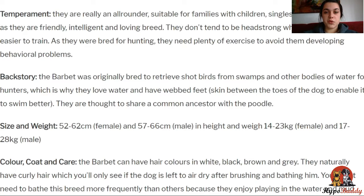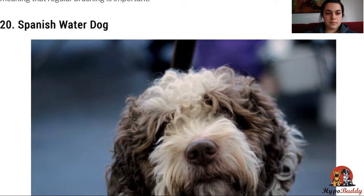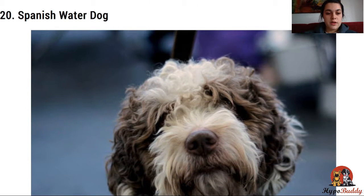They can live between 13 to 15 years. Next is the Spanish water dog. The Spanish water dog is a loyal, friendly, and intelligent breed. They enjoy completing tasks and having something to do, as well as loving time with their family.